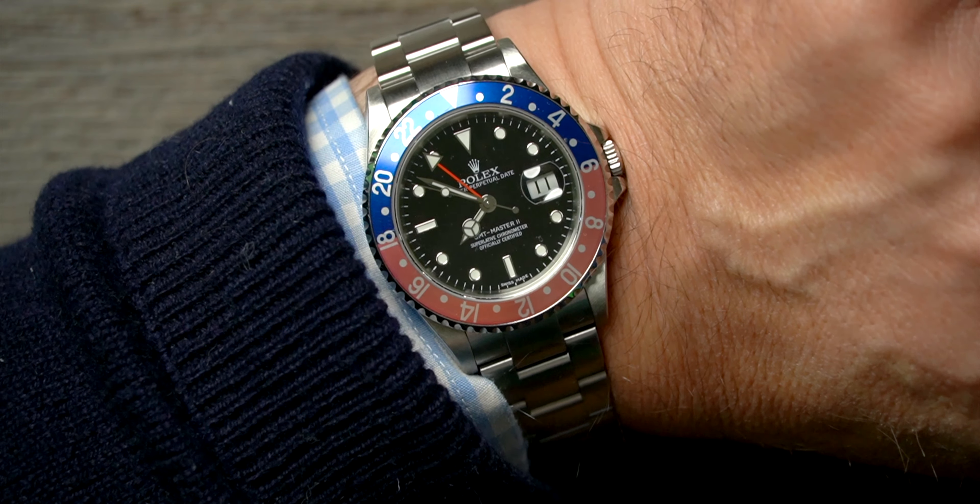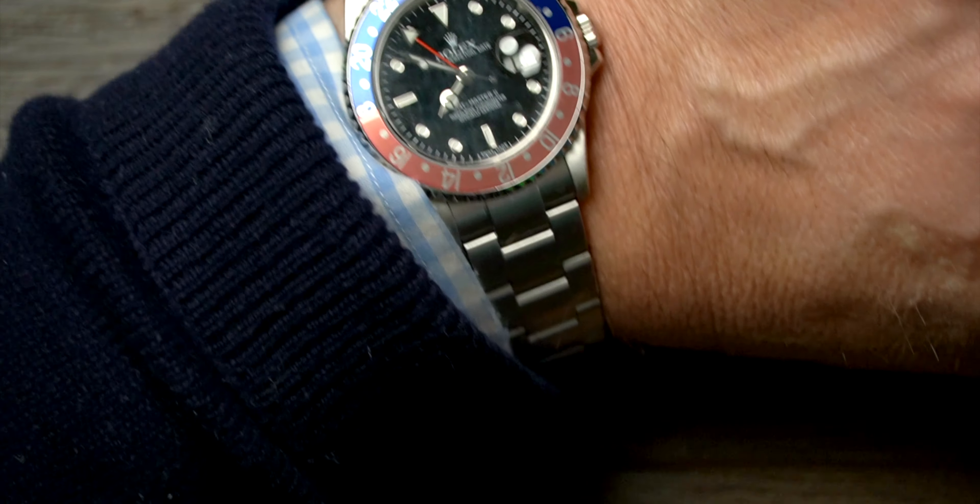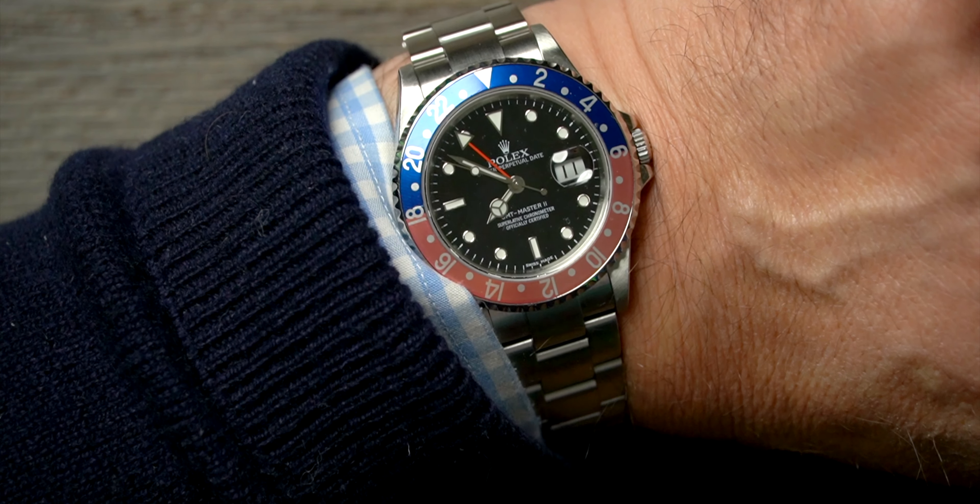Before we start looking at our latest collection, a quick wristwatch check. Today I am wearing the classic Rolex GMT Master Pepsi. This is the most beautiful watch that came in from an existing customer. What's so special about this one is the 16710 — it has the stick dial and the 3186 movement, so absolutely one for the collectors.